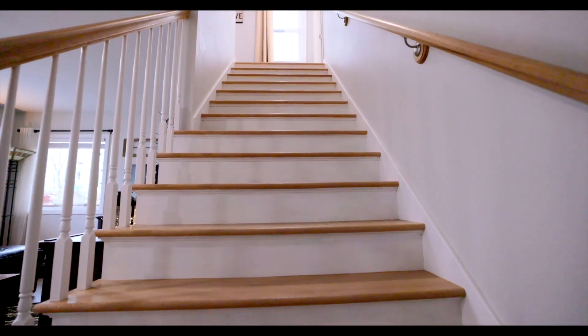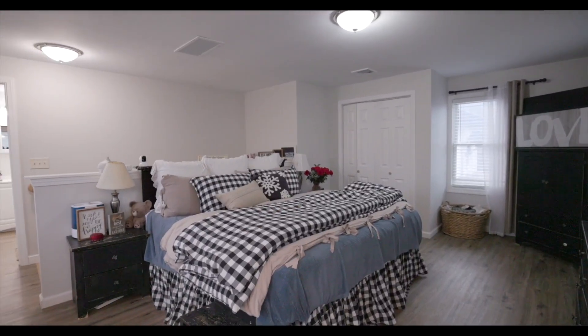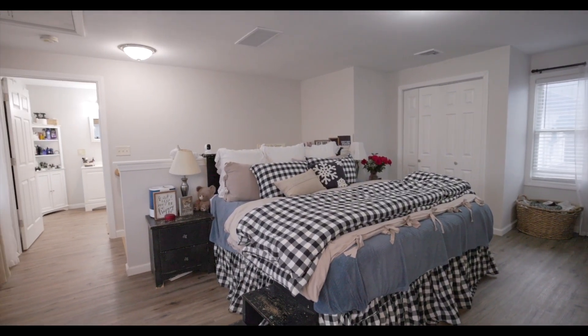And lastly, up the oversized staircase, you have the master suite. This huge bedroom has large closet space and its own full bathroom.